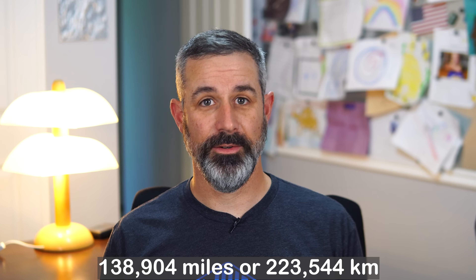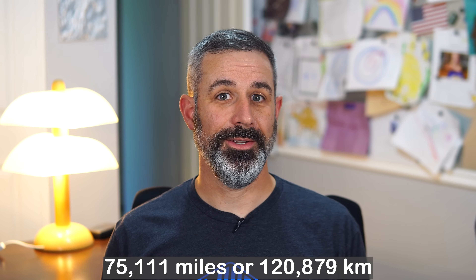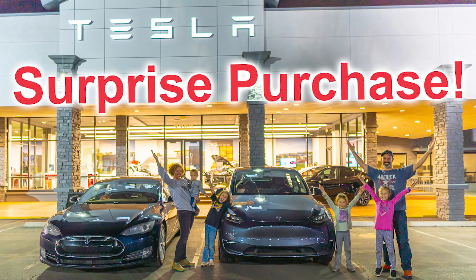As of the end of May 9th, 2024, right at the 5-year mark of ownership, our Model S had 138,904 miles on it. When we purchased it there were 63,793 miles on it, meaning we've put 75,111 miles on it. Just 5 months ago in early December 2023, we purchased a Model Y 7-seat long range and transferred our free unlimited supercharging to it, so our Model S is no longer our road trip vehicle.